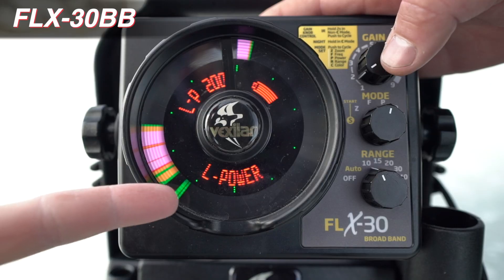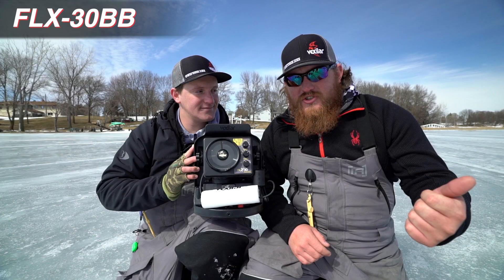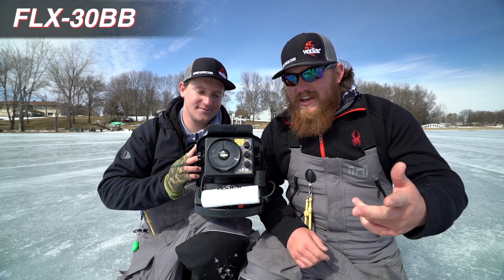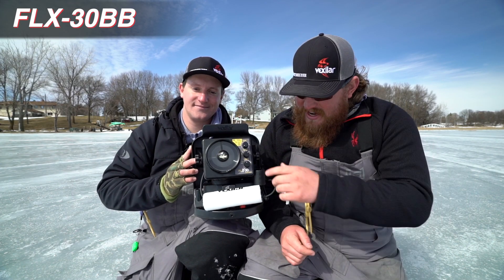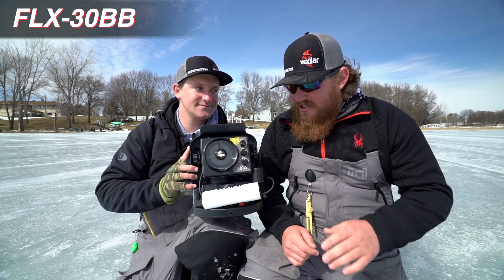The other really nice thing about this unit is it has multiple power settings. It's got an 18-foot zoom, a 12-foot zoom, and a 6-foot zoom. It has depth settings to cover every depth range that you're ever gonna find yourself in.